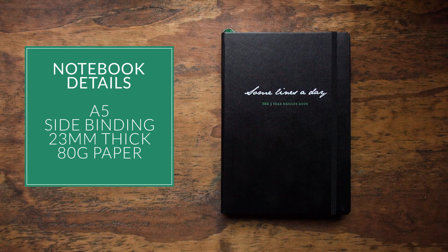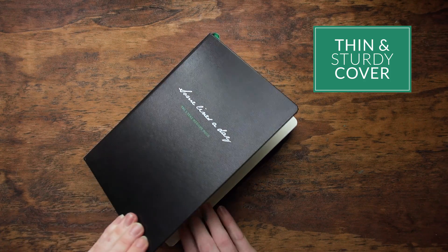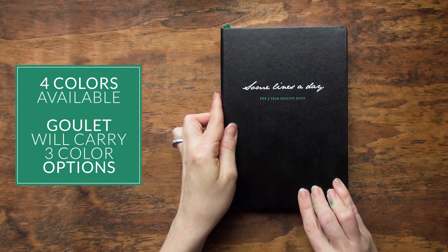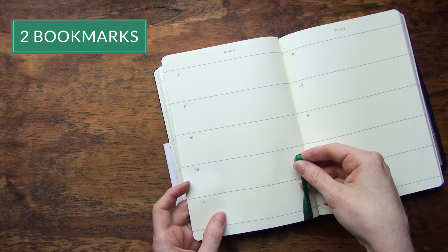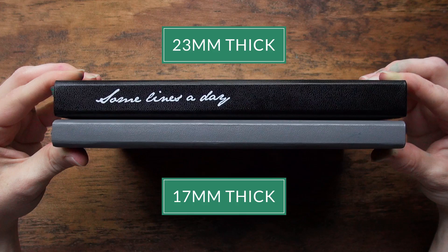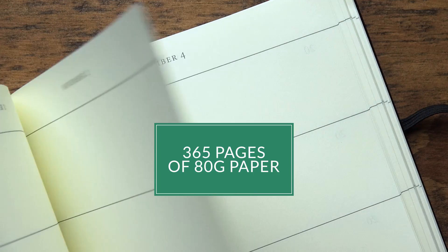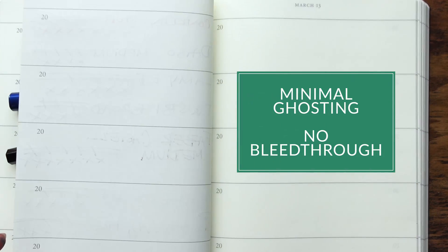Some details of the notebook itself: it's an A5 size, which is identical to the bullet journal if you're familiar with that. The cover is thin but sturdy and will definitely hold up over time. It's available in four different colors, and we're going to be carrying three of them at Goulet. It has a really pleasing handwritten script on the cover. There's a back pocket for additional storage and two bookmarks, which when brand new might need to be separated just a little bit. It's thicker than a normal A5 Leuchtturm notebook because it's 365 pages of really nice 80-gram paper — one page for each day of the year. The paper quality is very good; it takes fountain pen ink quite well, with minimal ghosting and basically no bleed through.